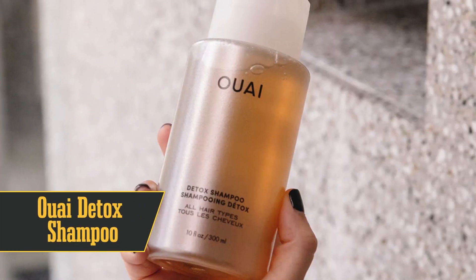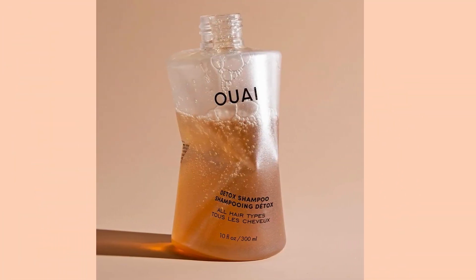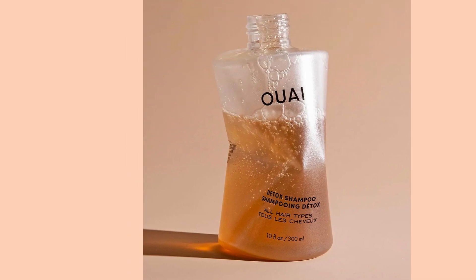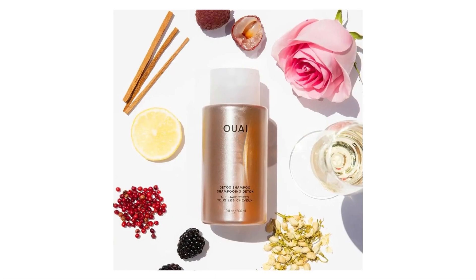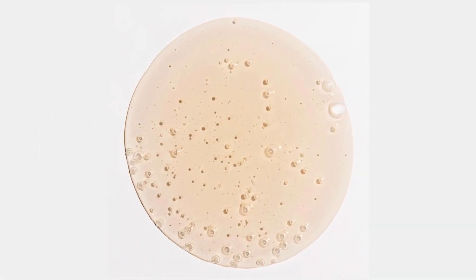Coming in at number 7 is OOI Detox Shampoo. If you're a dry shampoo addict, listen up. This shampoo is designed to purify and detoxify your scalp by washing away buildup and grease. It contains apple cider vinegar, which aids in its purifying capabilities. The texture is rich and creates a smooth lather, but the scent can be a bit strong for some. It's also a bit drying, so make sure to follow up with a deep conditioner.